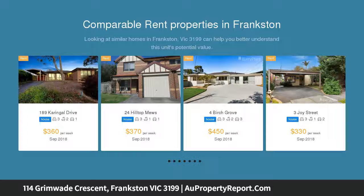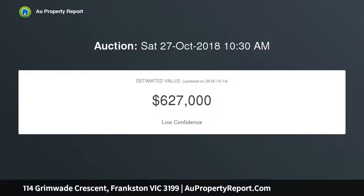This one-owner home offers ample accommodation for large families, with four bedrooms plus a large study — potential fifth bedroom — and two bathrooms, all on an approximately 765 sqm block. It is one of the very first houses constructed in this family-friendly area of Frankston.